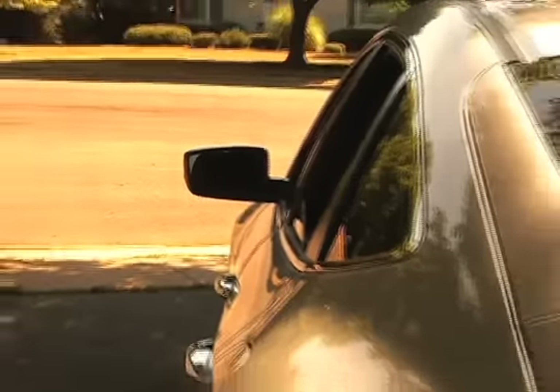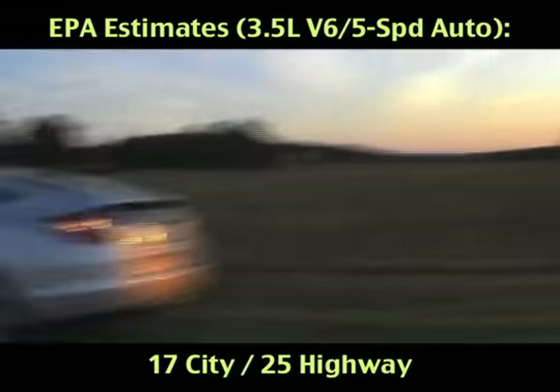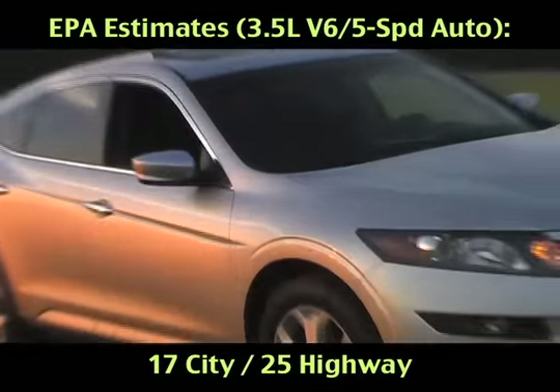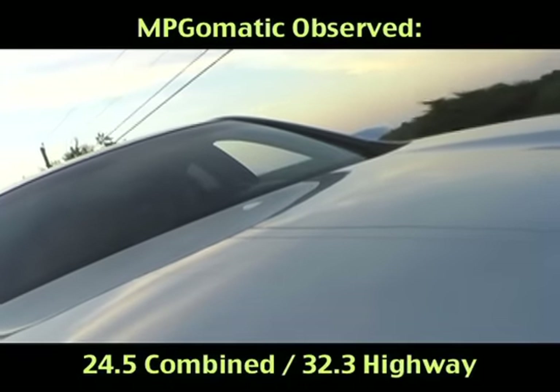The official fuel economy estimates for the 2010 Honda Accord Crosstour are 18 city, 27 highway miles per gallon with front-wheel drive and 17 city, 25 highway with four-wheel drive. We traveled roughly 400 miles in our top-of-the-line four-wheel drive EXL NAV equipped review unit and vanquished the official mileage estimates, scoring an average of 32.3 miles per gallon on the interstate highway and 24.5 miles per gallon combined.